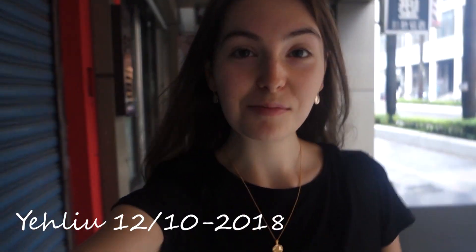Good morning from Taipei. Today I'm heading out to Yelio Geo Park, which is on the coast north of Taipei. Let's head out there.